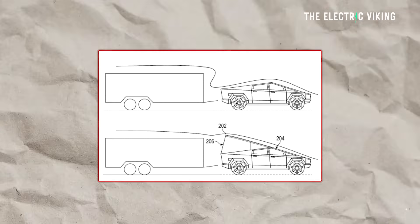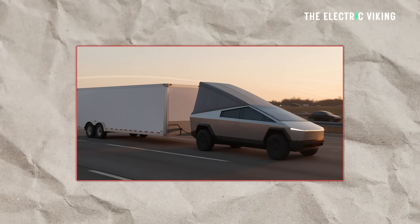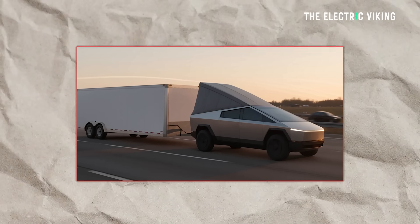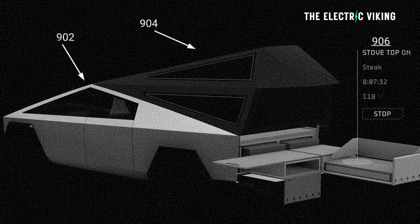Tesla has just applied for a patent for the Cybertruck, and honestly, it might make it the ugliest vehicle in history. It is so weird, but it's so good. Yeah, I know, I just said it's weird and it's good. Hello, my friends. Welcome to the channel. I'm Sam Evans. You're watching The Electric Viking.